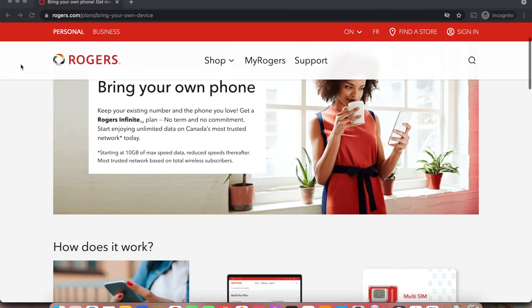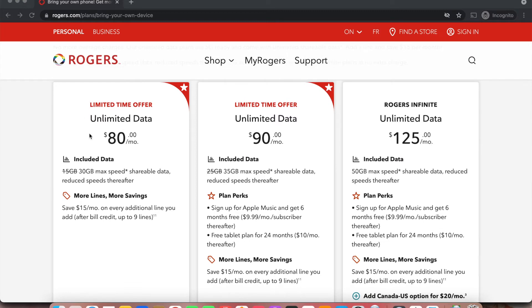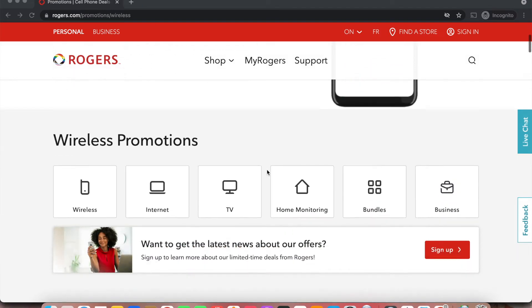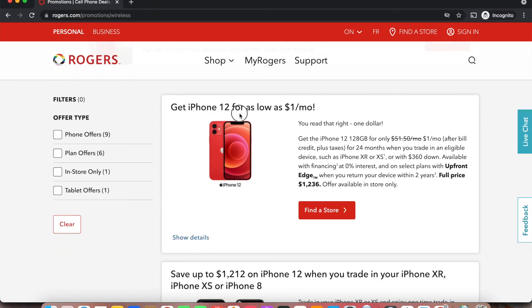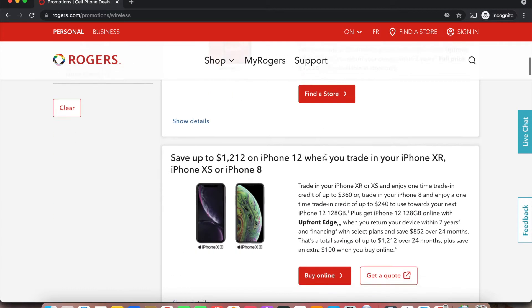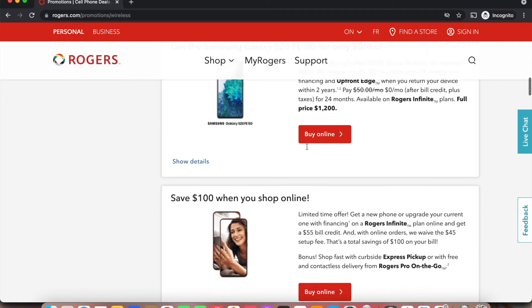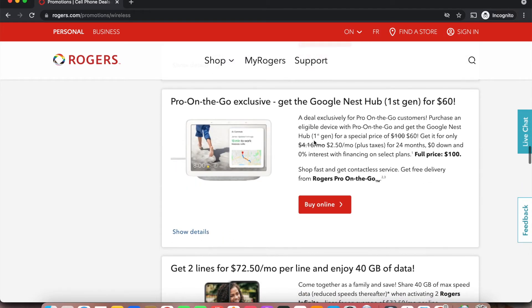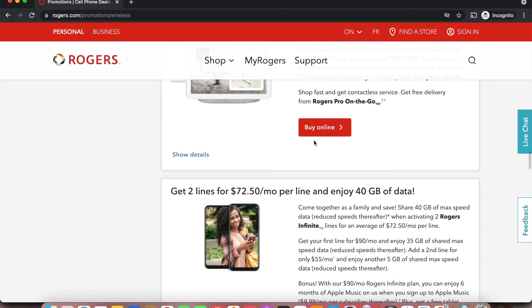Let me show you some examples on my laptop. Starting with Rogers' BYOD plans: $80 per month for 30 GB internet, $90 per month for 35 GB, and plans going up to $125. This is your SIM value — the phone is not included. Looking at deals on Rogers, there is a deal with iPhone 12 as low as $1 per month, and a deal with iPhone 11 for only $19 per month. As I said, the phones that are not the latest will come out in deals. Definitely check out their website — there are some good deals available.